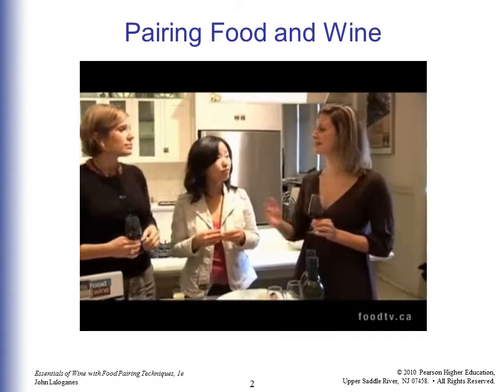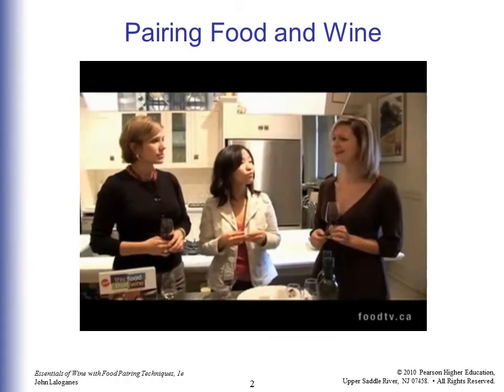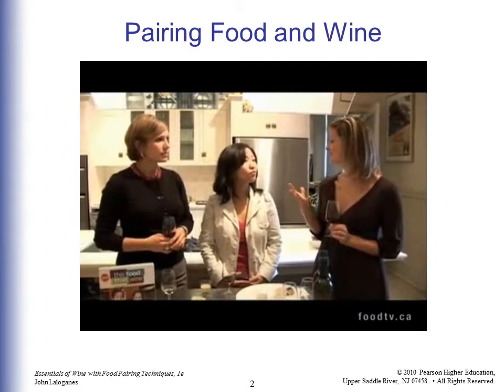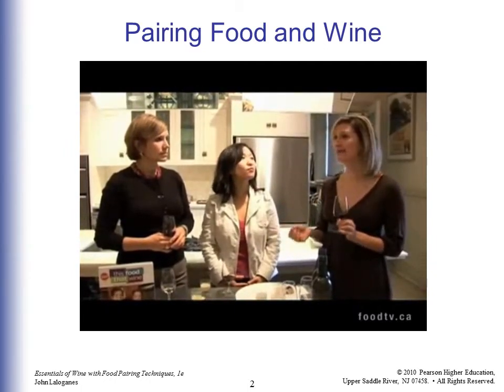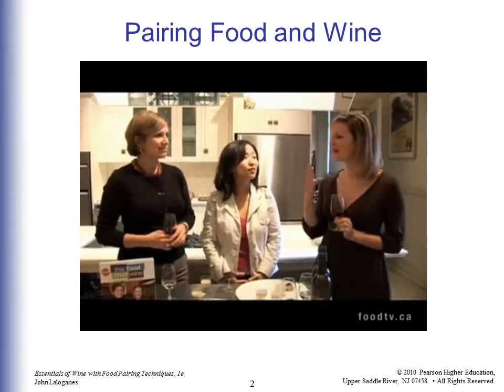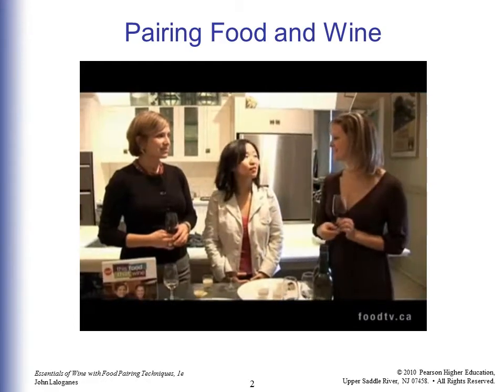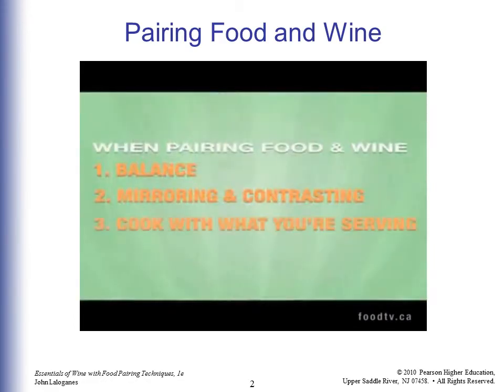Contrasting is finding something that's completely different but still works. A really great example is a Stilton or any kind of blue cheese with port. It's a classic pairing — the cheese is salty and pungent, and the wine is smooth, sweet, and intense, making a really nice balance. And with cooking, use the wine you're going to drink in the food.